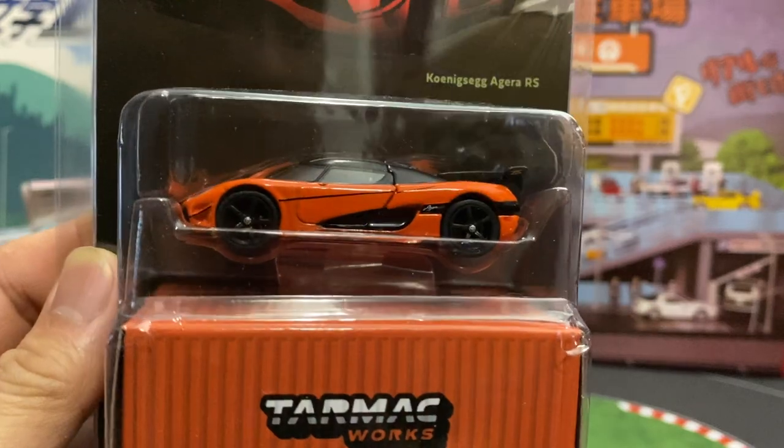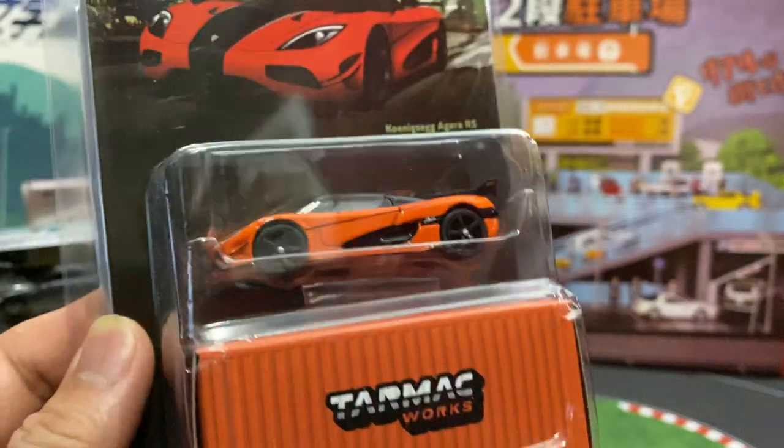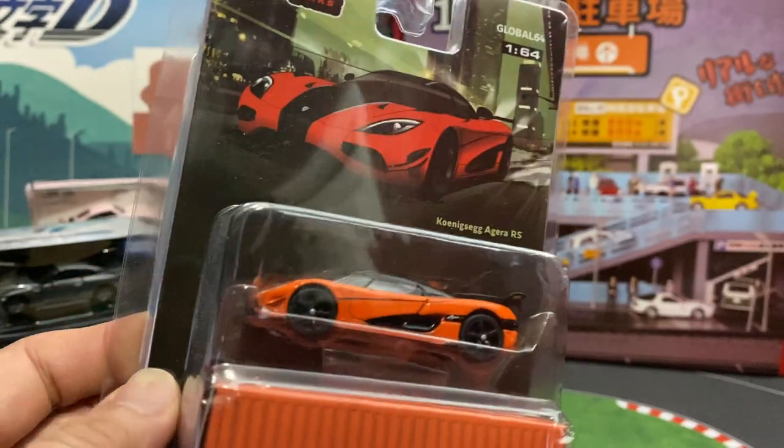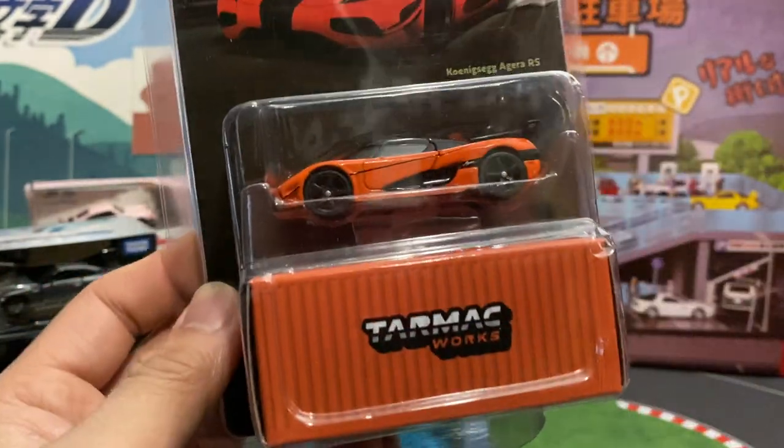Tarmac Works Koenigsegg Agera RS. I do have this one in a special carbon finish — that one is probably a higher line than this one, also in 1/64 scale.